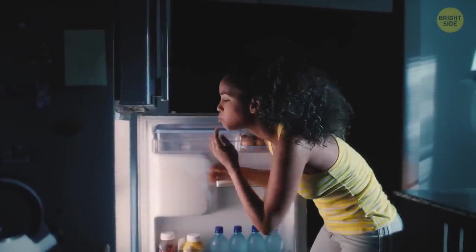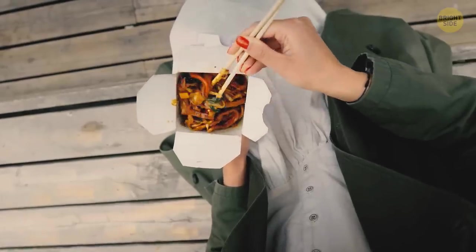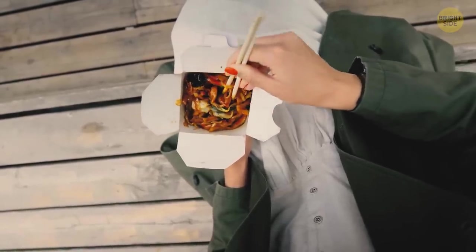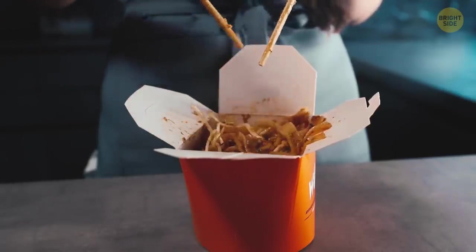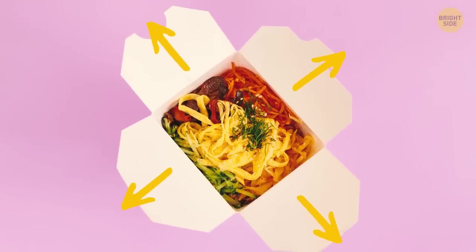It might be a good time for some Chinese food. Keep in mind the takeout container isn't only a good way to carry your food — unfold it and you'll have a nice paper plate to properly enjoy your meal.